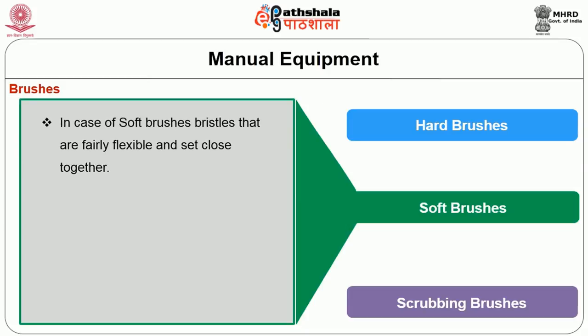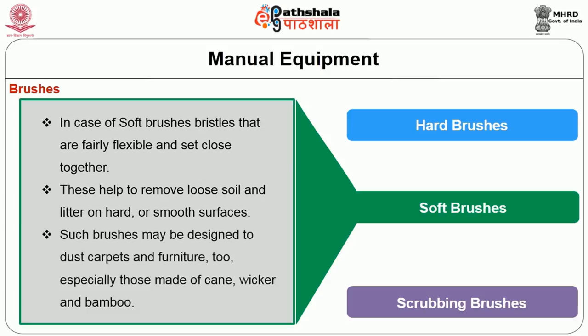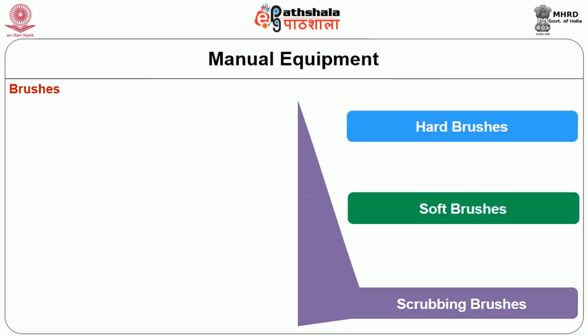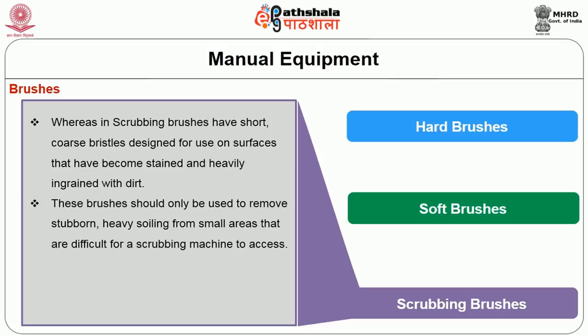In the case of a soft brush, the bristles are fairly flexible and set closely together. This helps to remove loose soil and lighter dirt on hard or smooth surfaces. Such brushes may be designed to dust carpets and furniture, especially those made of cane, wicker, or bamboo. Scrubbing brushes have short, coarse bristles designed for use on surfaces that have become stained and heavily ingrained with dirt. These brushes should only be used to remove stubborn heavy soiling from small areas that are difficult for a scrubbing machine to access.